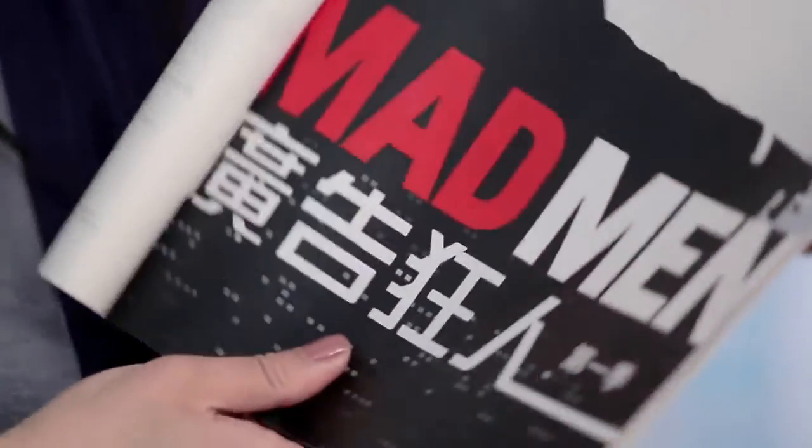Here it is on a poster. You say Superman — in Chinese, they say Superperson. Madman. Madperson.